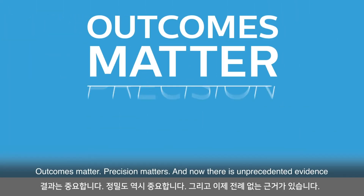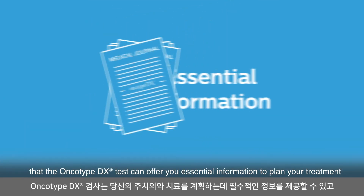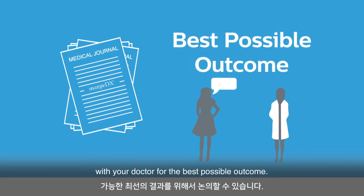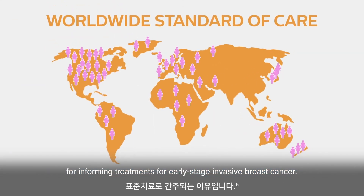Outcomes matter, precision matters, and now there is unprecedented evidence that the Oncotype DX test can offer you essential information to plan your treatment with your doctor for the best possible outcome. That is why the Oncotype DX test is considered worldwide as standard of care for informing treatments for early-stage invasive breast cancer.